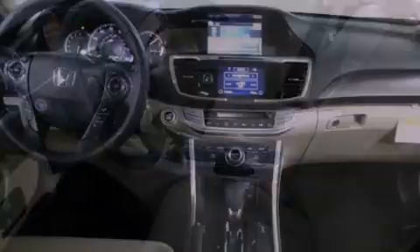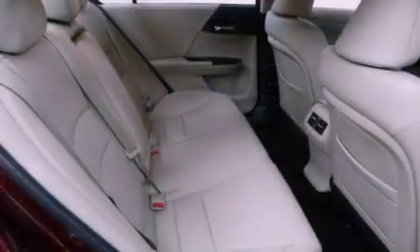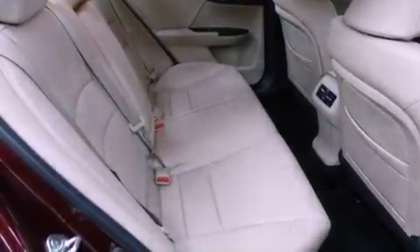The heated seats can warm you up in seconds, keeping you and your passengers comfortable the whole trip. With an EPA estimated rating of 34 miles per gallon on the highway, fuel efficiency does not take a back seat.